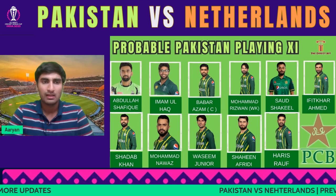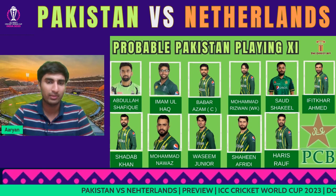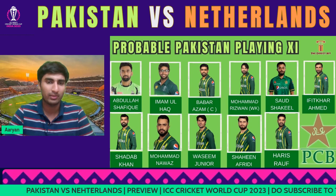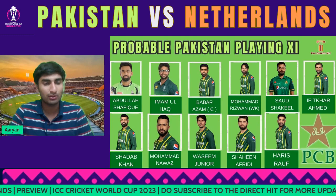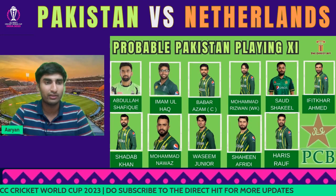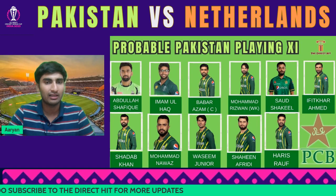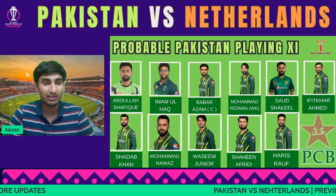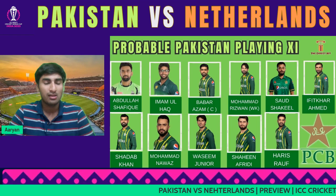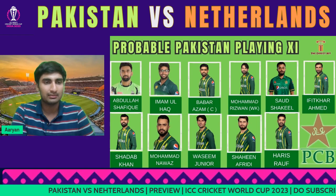This is a very formidable side. Haris Rauf and Shaheen Afridi will obviously take bowling responsibility. Special mention to Haris Rauf — he hasn't had a great welcome to India in terms of bowling and will be looking to improve. They look set for a good win. Any debates on Fakhar Zaman or changes to the playing XI — let us know in the comments.